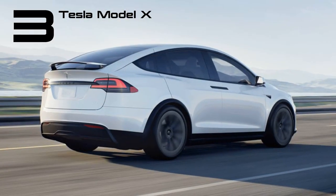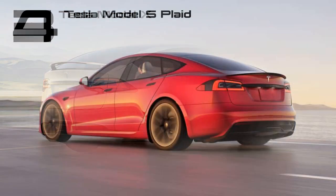The Model X really is bonkers — a 7-seat, zero-emission family car that comes with dancing falcon-wing doors and 1,020 brake horsepower in Plaid form. The latter does 0-60 mph in a staggering 2.5 seconds but is still officially rated for a 333-mile range.